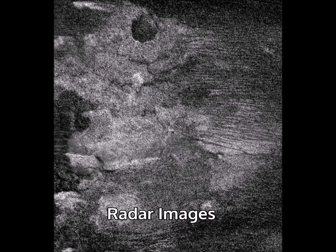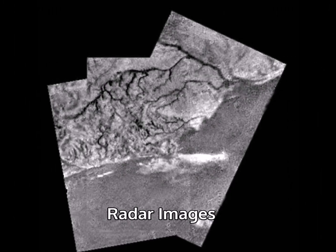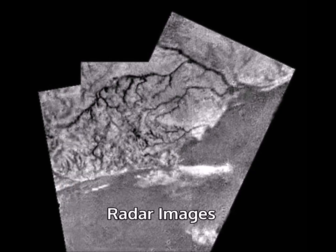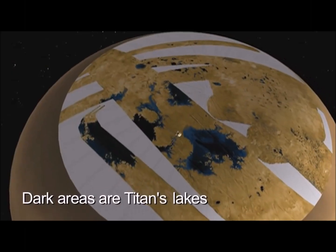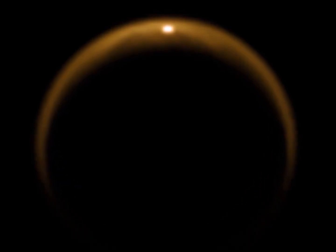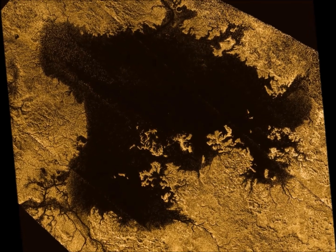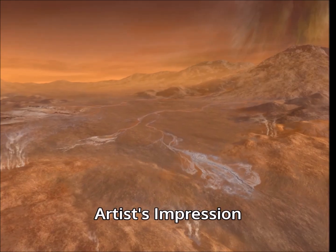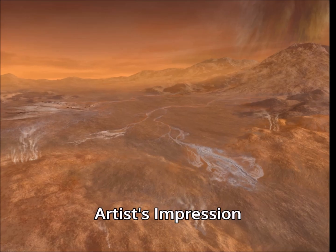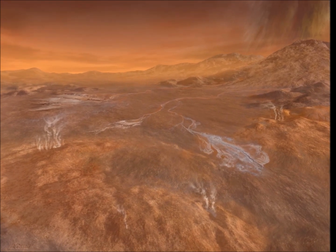Dark plains, sand dunes, and mountains are predominant, but there are a few features which appear to have been carved by flowing liquid. Sure enough, observations have confirmed that there are lakes at Titan's poles. These lakes are not filled with water, but with liquid methane and other hydrocarbons. A methane cycle, not unlike Earth's water cycle, provides methane rain, creating the features we see.